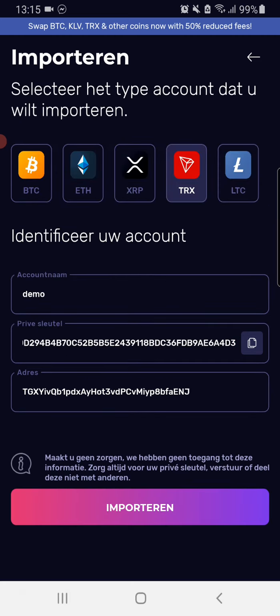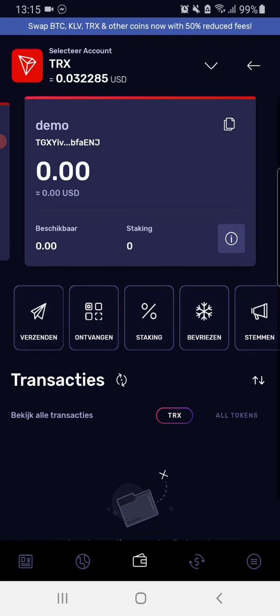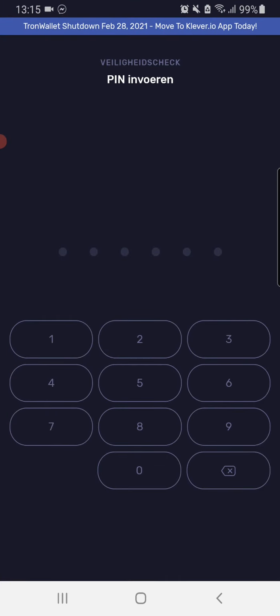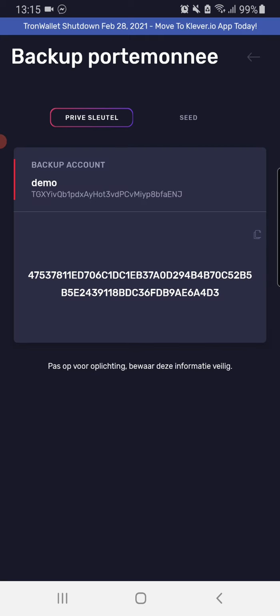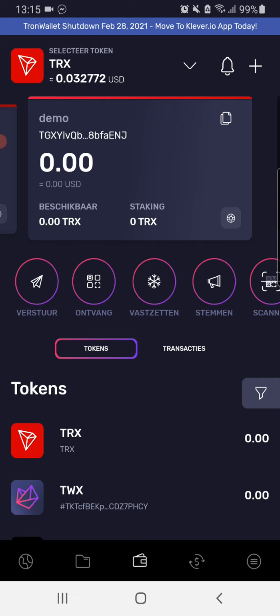We're going to enter our code. And now we have demo TGXY — you can see it, TGXY. We're going to go back to this wallet. I have taken my wallet to Klaver wallet.